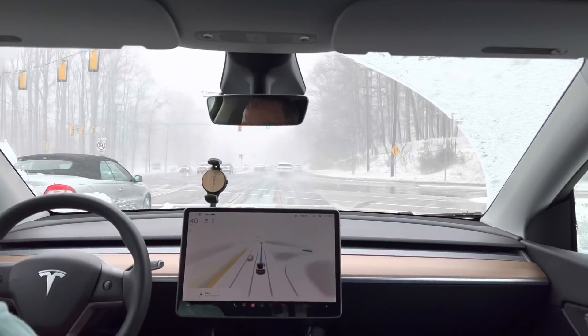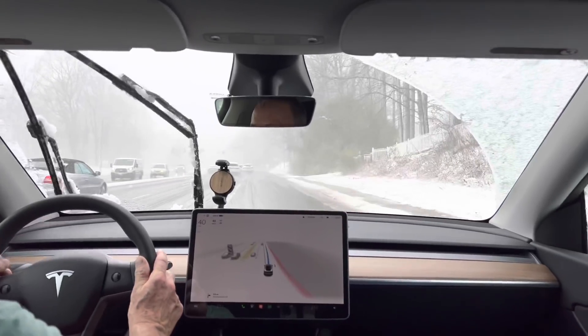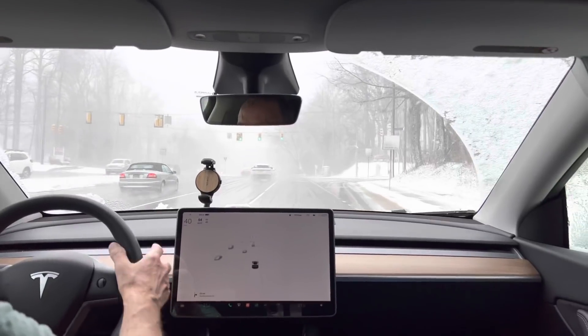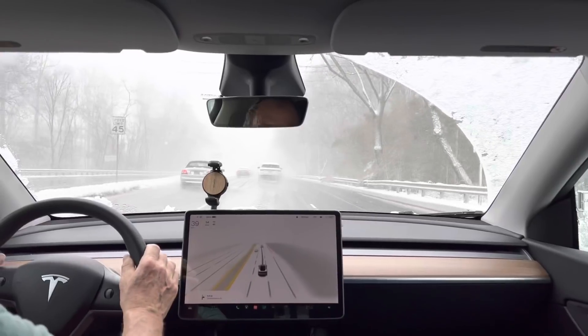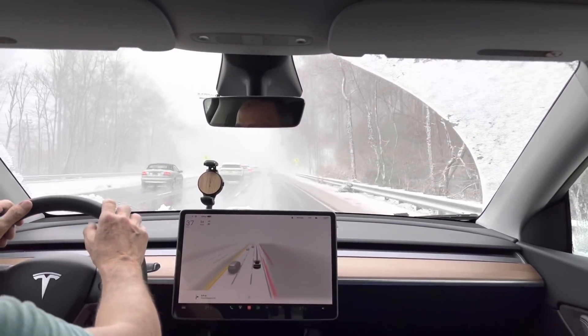It definitely does not seem to have the nuance it needs, which surprises me honestly - I know Dirty Tesla for example lives up in Michigan with a lot of snow and I'd expect it to have adapted. Anyway, it's got to adjust itself. It's not very nuanced. Now it needs to be in the right lane, so I'm just not going to mess with it with this much traffic around.